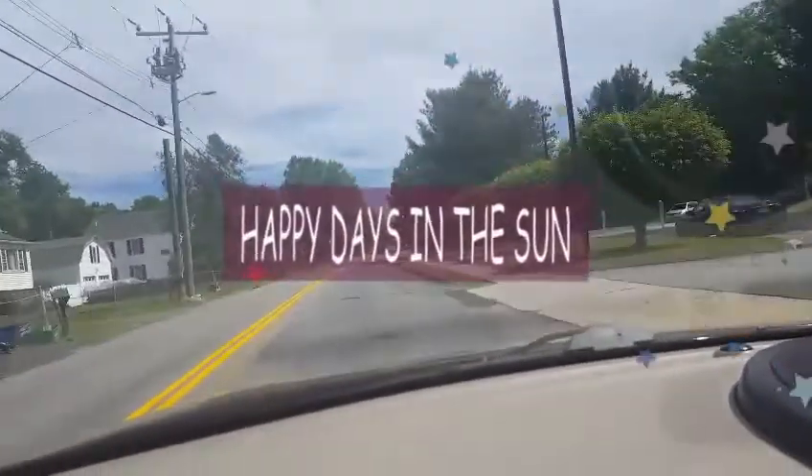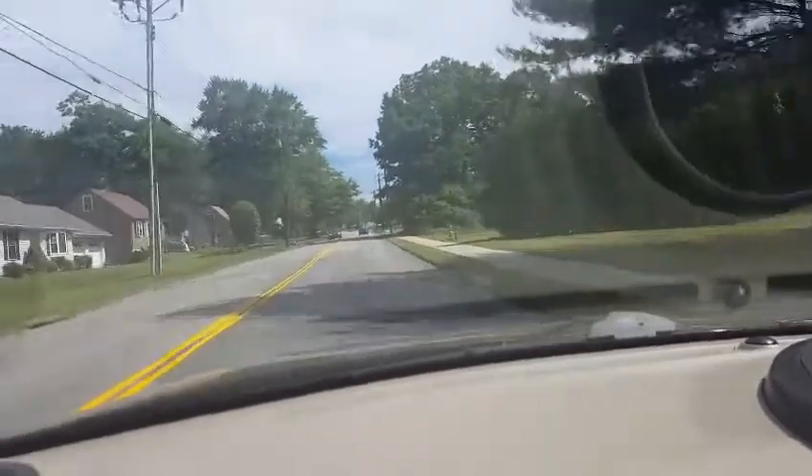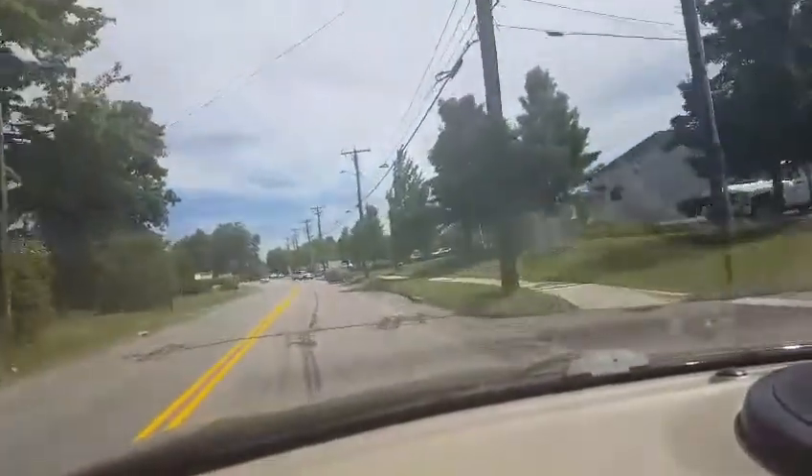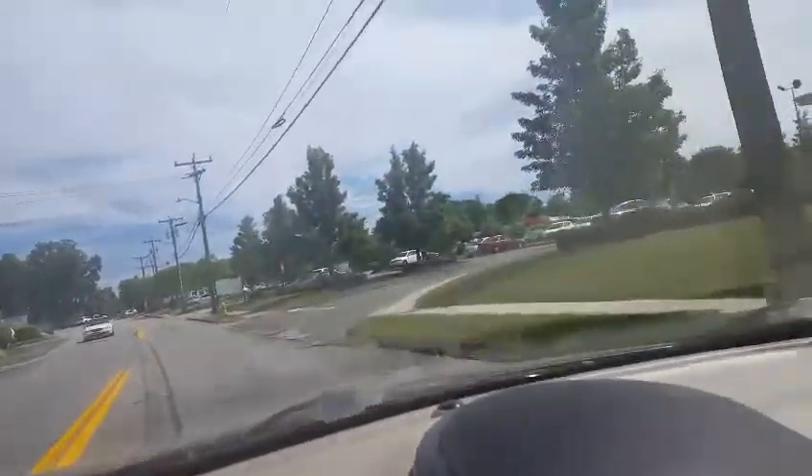Hi everybody, it's Amy from Bargain Beauty. Where do you think I'm on my way to? It's right up here around the corner — everybody's favorite place. I am going to the Dollar Tree. I'm going to look and see if they have that Fergie wet and wild makeup, because I am officially addicted to the Dollar Tree, and when people haul brand new items I have to go check it out.